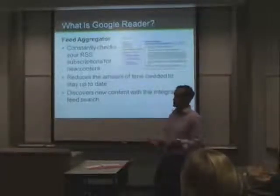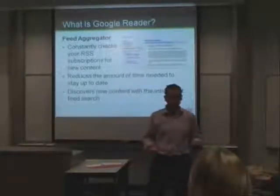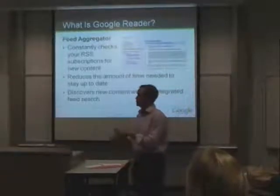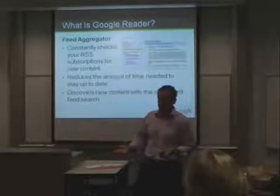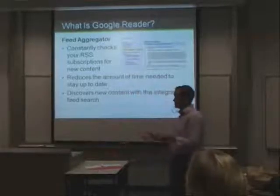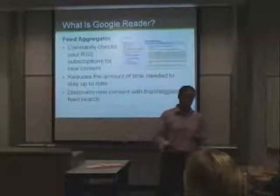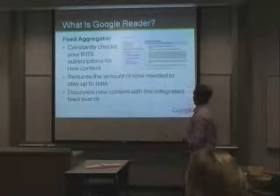We'll also use the Google Reader search function — so if we're interested in, say, stock options, we can do a quick search. Google Reader has indexed a lot of blogs and newspaper sources that match stock options, so we can quickly subscribe all within the Google Reader interface instead of having to do a Google search first. They've incorporated the Google search capability right within Google Reader.